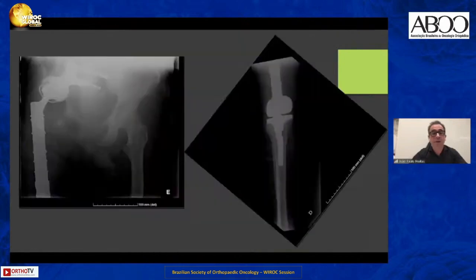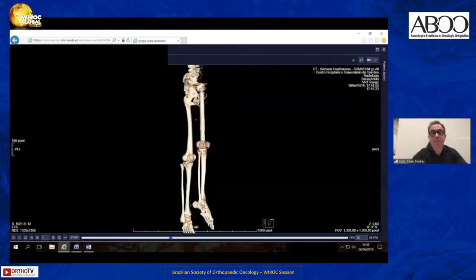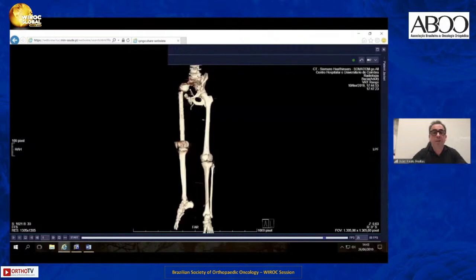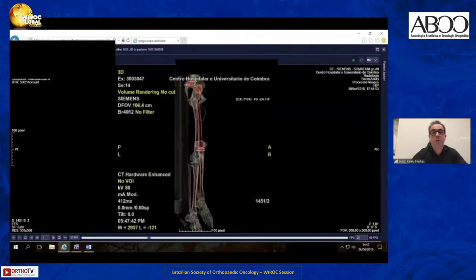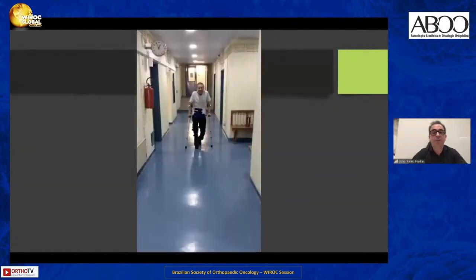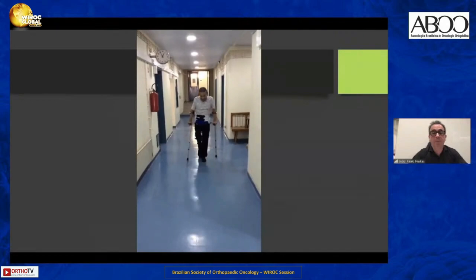This is the X-ray after surgery. This is the 3D CT image showing the endomega prosthesis reconstruction with the custom-made implant, the total femur, and the topogram of the CT scan. We can see the shortening, but the shortening already existed before the first surgery. This is the patient walking two months after the second surgery.